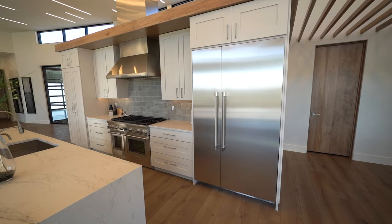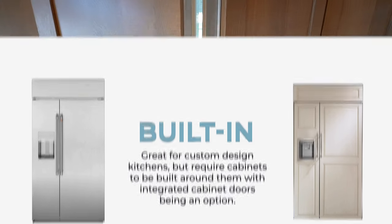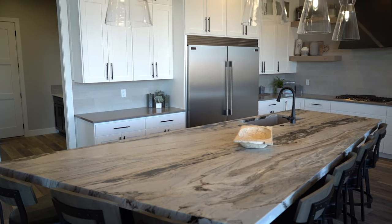The last option we're going to talk about today is a built-in refrigerator. These are great for custom-designed kitchens and will require custom cabinets to be built around them. They're used mainly in high-end kitchens as well as remodels and new home construction.